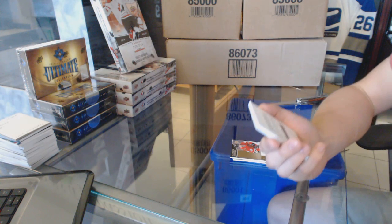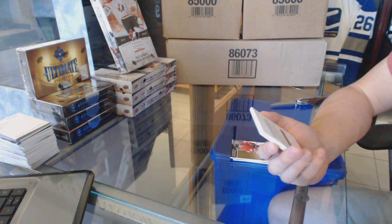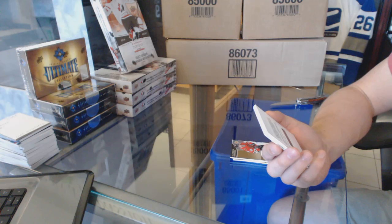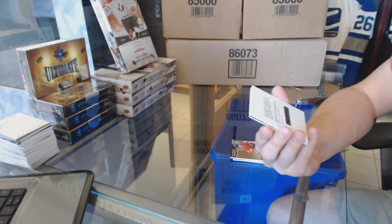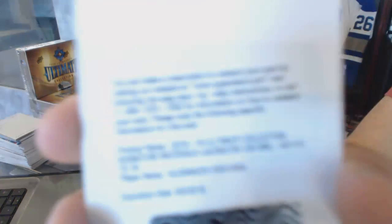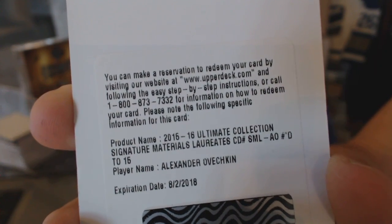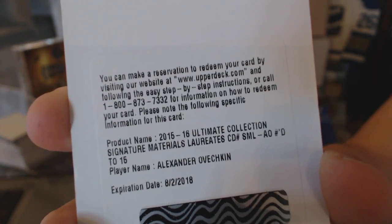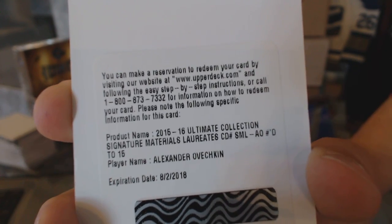We've got a Redemption — an Ultimate Collection Signature Materials Laureate numbered to 15 Alex Ovechkin.